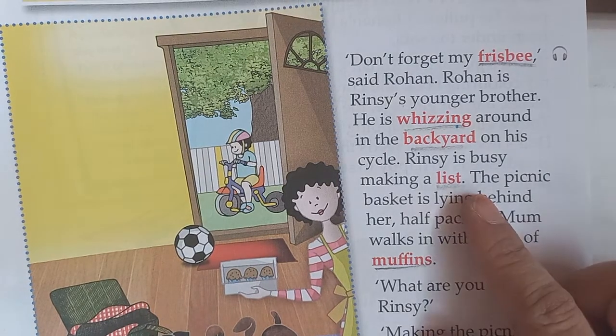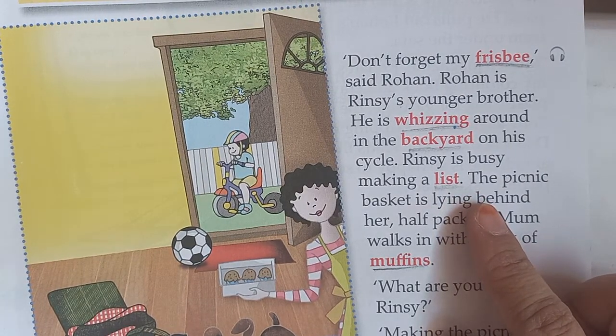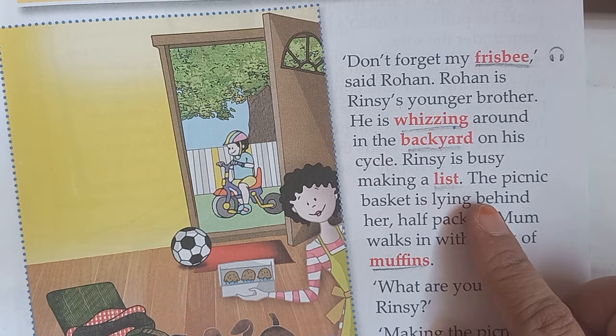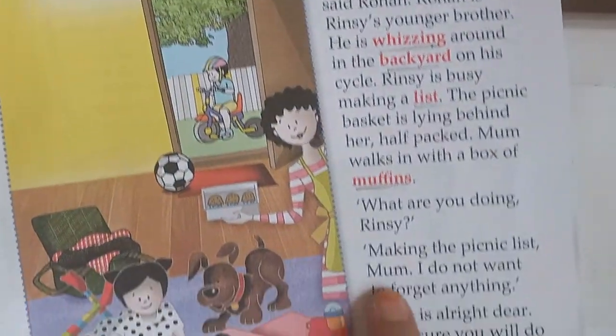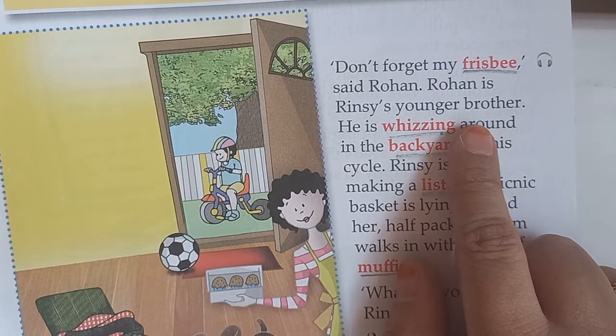Now children, we will do one more thing — we will pick up nouns from here: common nouns and proper nouns. Common nouns are names in common or general, and proper nouns are special names. From these paragraphs, from this page, you will pick out nouns.